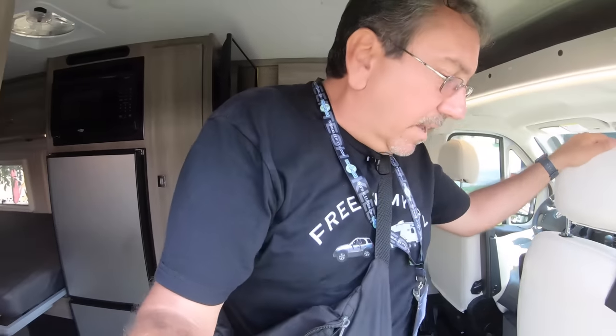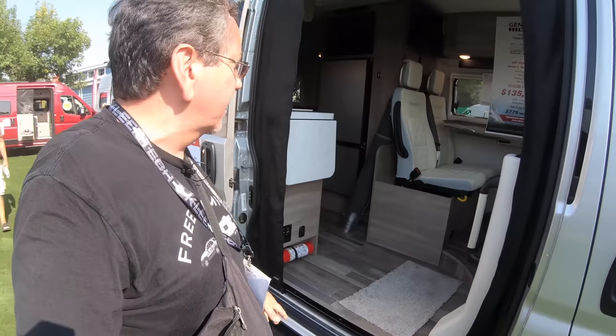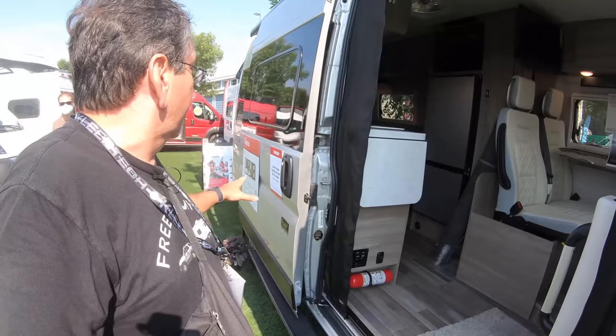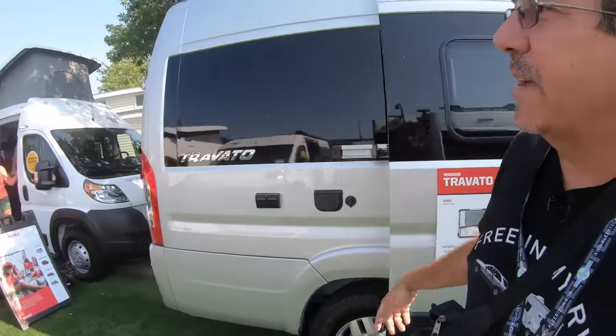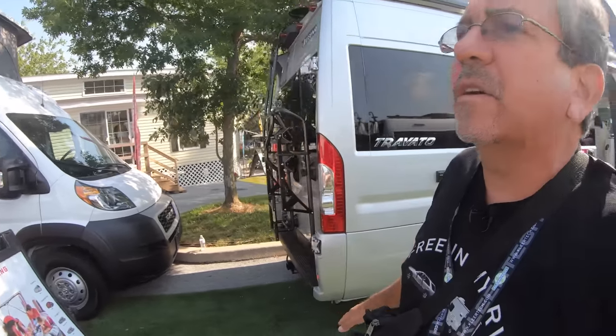I've been a fan of the Travato since their first iteration, and this is the latest one with lithium batteries. This is the G floor plan.